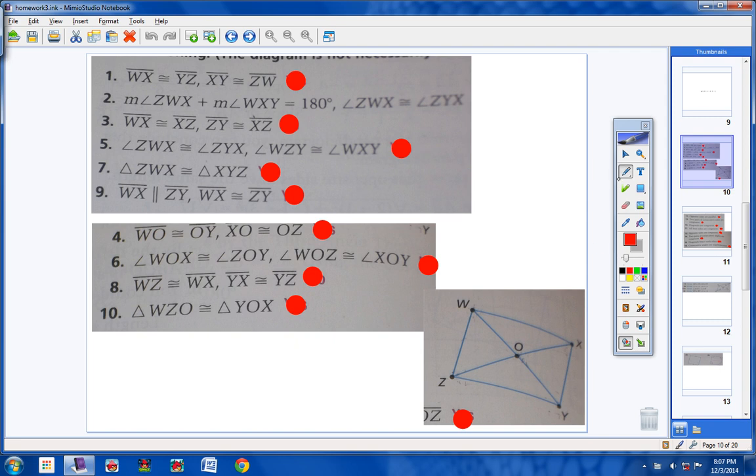Let's take a look at number 1. WX is congruent to YZ, so put a mark here and a mark here. XY is congruent to CW. We know that these two sides here are congruent, and we know that these two sides here are congruent. Remember, when both sets of opposite sides of a quadrilateral are congruent, then we know that we have a parallelogram. Yes, both sets of opposite sides are congruent.